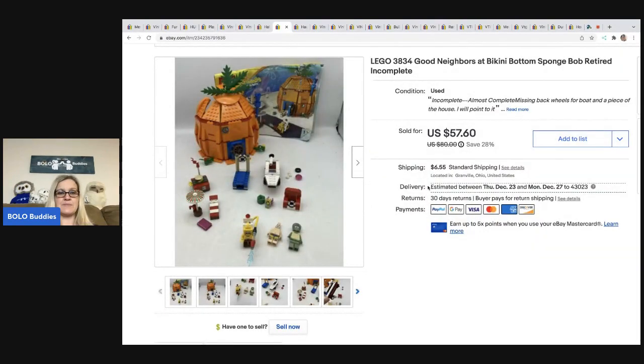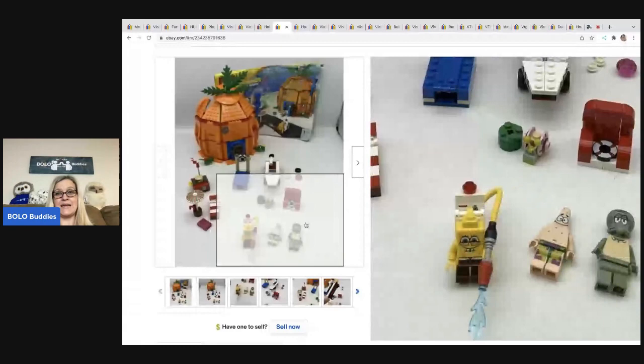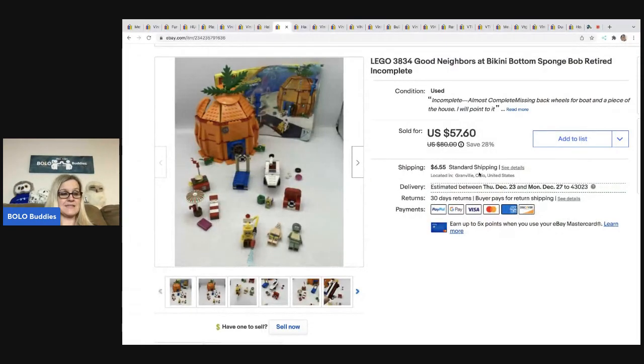The next item is this SpongeBob Lego set. It came from a bulk buy on Facebook — a bunch of Legos, most of them miscellaneous, but there were some complete sets. I ended up building it because I had the manual and the Legos. It was almost complete, and I sold it for $57.60 plus shipping — all in for $70.41. I paid about $5 for this when I divided out the bulk cost.